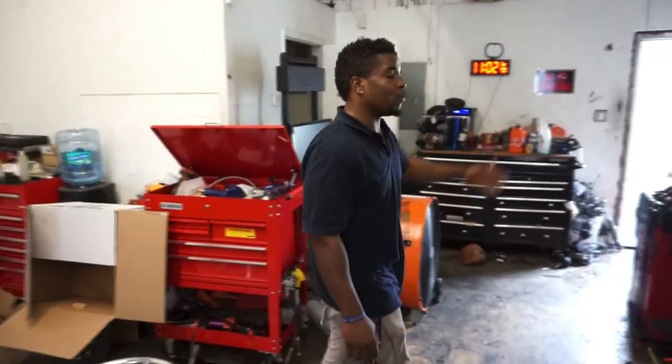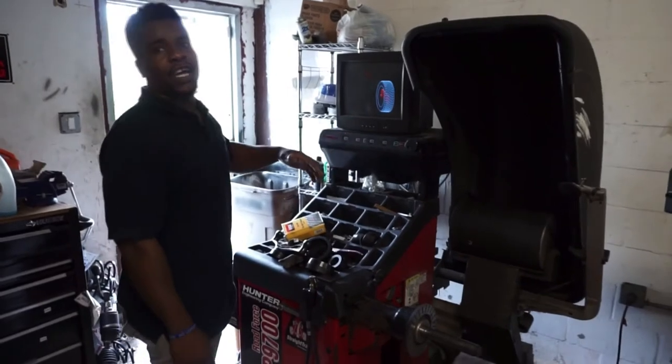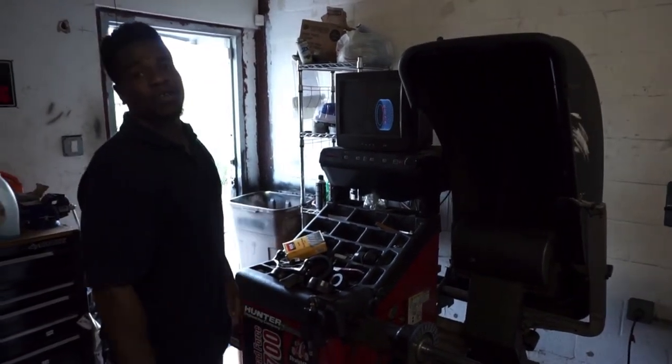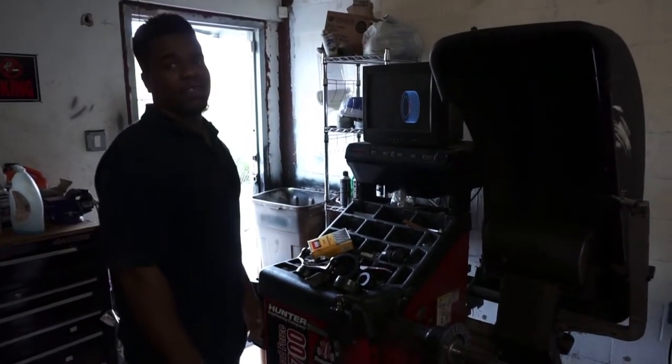Then we got over here the counter balancing machine. This is the machine that detects road force. If the tire is bad, it can tell you all that good stuff about the tire. So this is what we use to balance the tires.